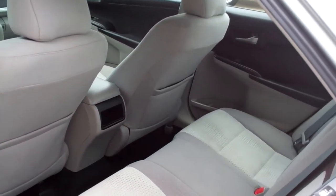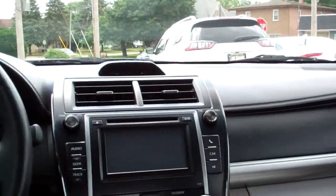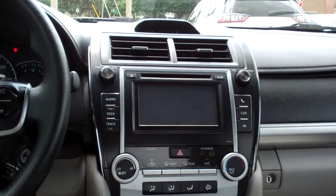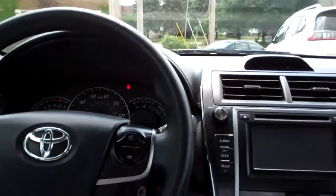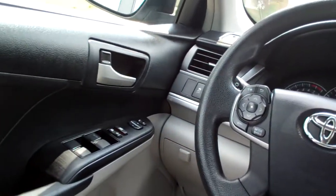Look at this. Nice, clean cloth. Good room back here. Nice, sleek dash line — AM, FM, CD. Looks like you've got AUX and USB plug-ins, heat and air conditioning controls, Bluetooth, radio and cruise control on the steering wheel, power windows, door locks, mirrors, power seat, nice analog gauges.